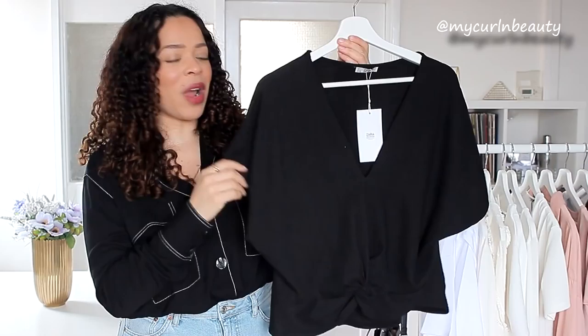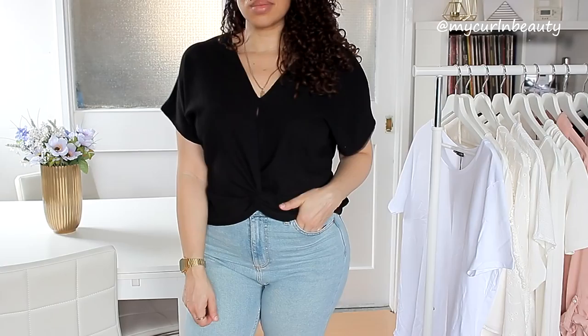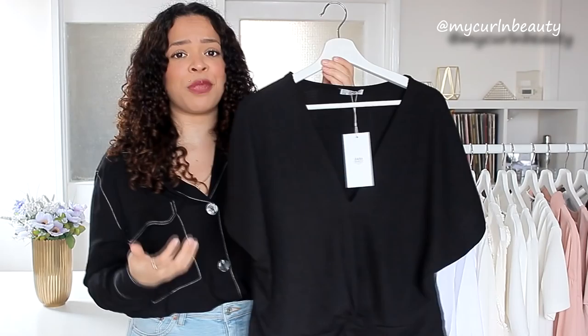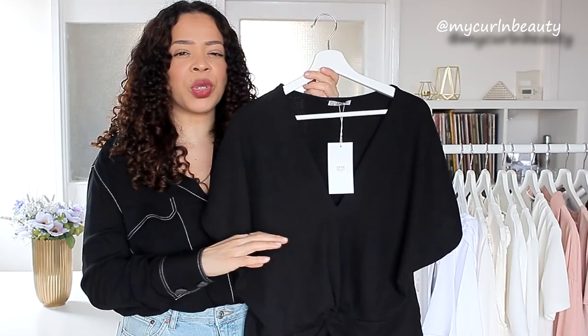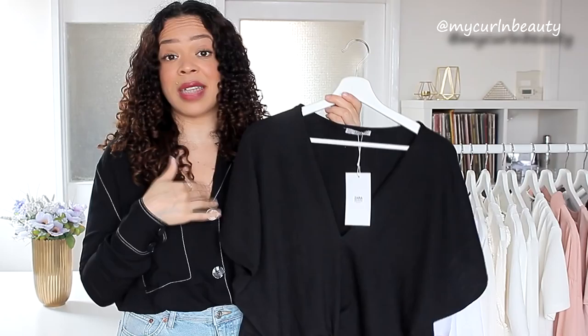Next I have this black top, which is the same as the off-white top I showed before with the gathering detail and texture. I got this in size large because it's an oversized top. I really like the look of this — it's super inexpensive and something I can wear to work with jeans or culottes. It looks a little bit dressed up but casual at the same time, and layered with really nice accessories I think it will look super nice. It was £12.99 in size large.